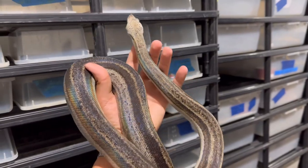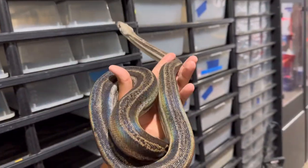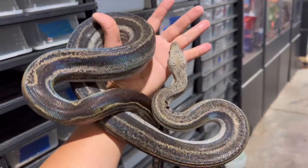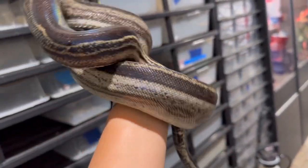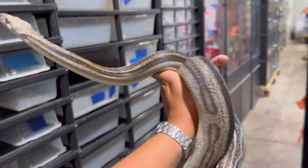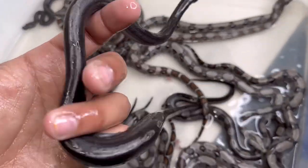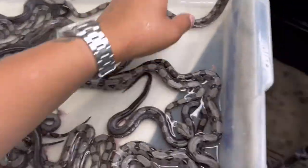Just real quick — here is the dad, a motley annery het leopard. That is the father, the sire to this clutch. Very nice stripe all along the side right there, just a gorgeous snake overall.